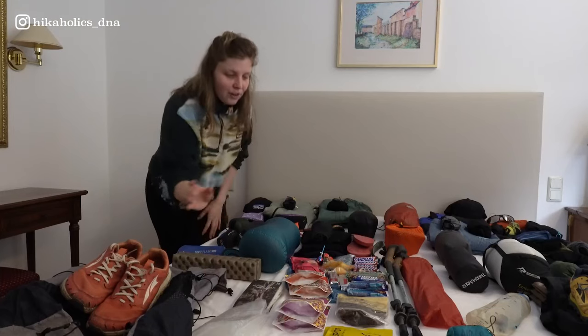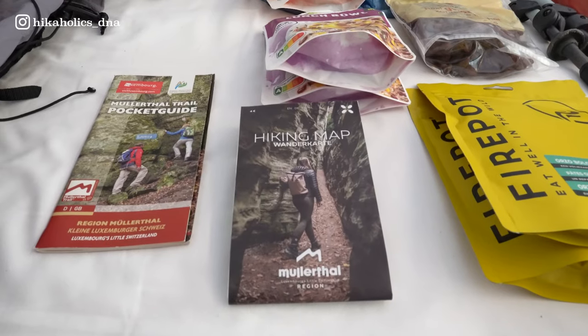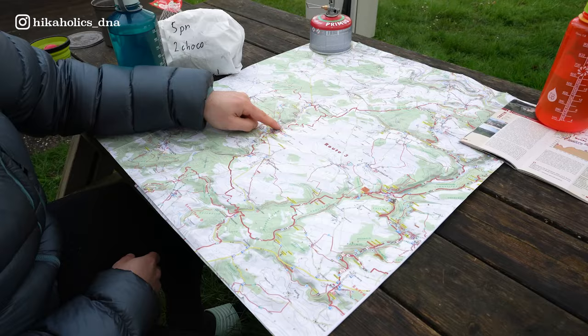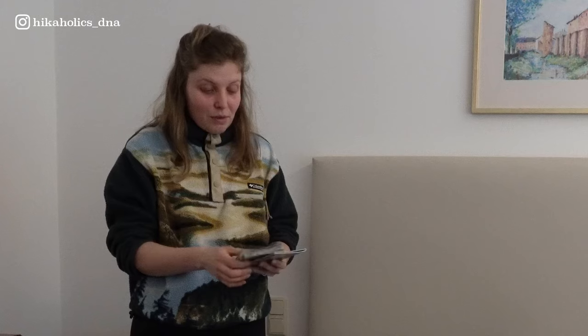Combined with the backpack I have a backpack liner — just a simple plastic bag to protect my essentials. We also bring a hiking map of the Müllerthal trail. We have a GPS track, but we really like those little booklets to see where we are, read about the places and tourist attractions, and it's a good backup in case the GPS fails or something happens.